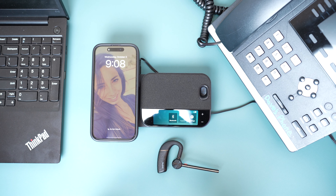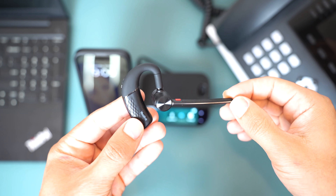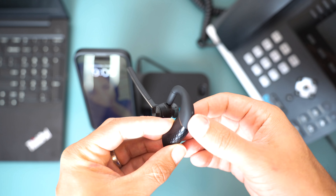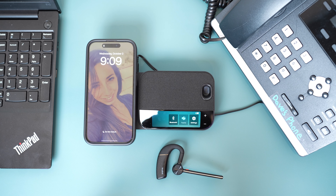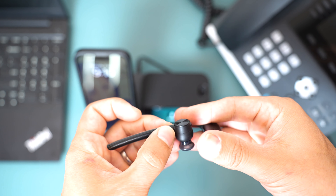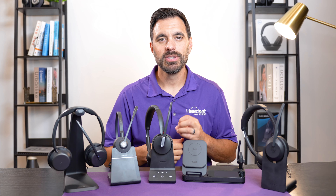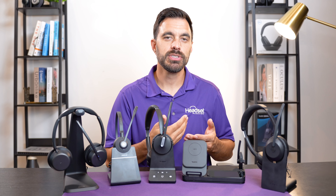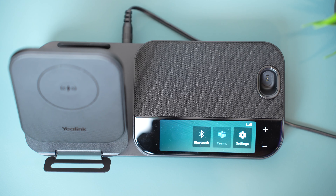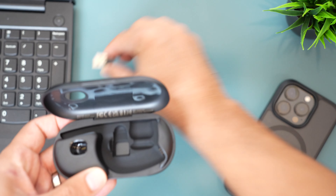The BH71 Workstation model includes a charging base that's designed to connect up to three devices at the same time — your computer, desk phone, and smartphone — into one headset. It also has additional features like a speakerphone, a color touchscreen to adjust settings, a phone charger, and a USB hub, all built into the workstation base, which is more ideal for a dedicated workspace. The last model is the BH71 Workstation Pro, which includes everything in the workstation model plus the extra parts of the BH71 Pro, ideal for someone with a dedicated workspace who also takes their laptop on the go.